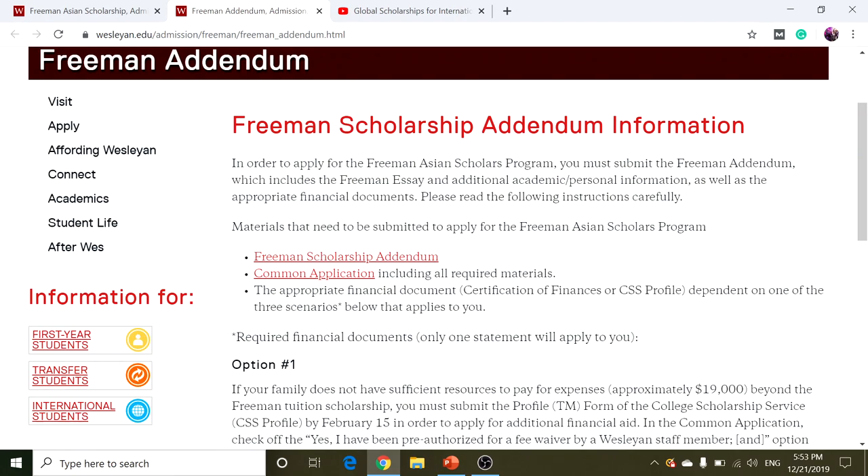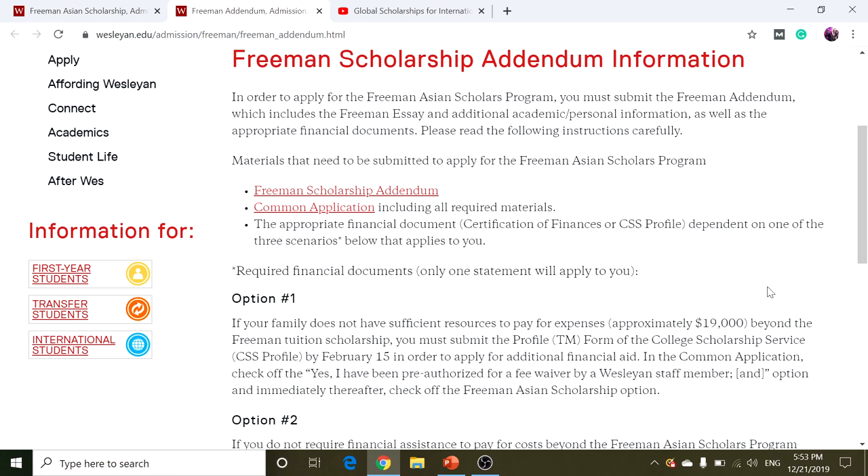Also, appropriate financial documents — Certification of Finances or CSS Profile — dependent on one of three scenarios that applies to you. Most people choose option one because you don't have money, so you apply for the Addendum, Common Application, and you apply for more financial aid by meeting all these requirements.